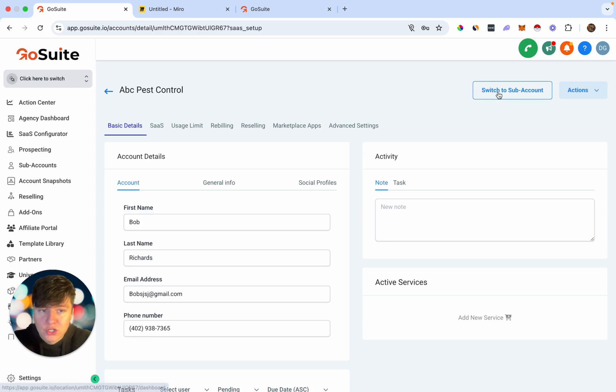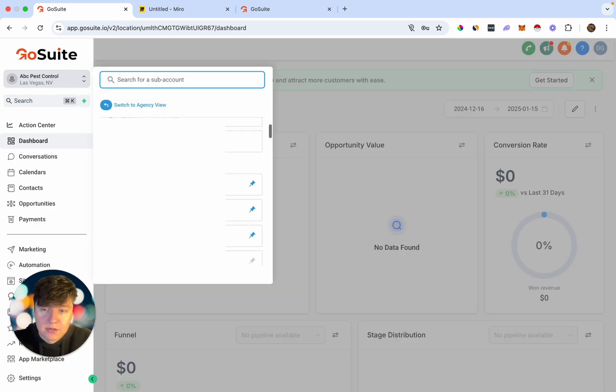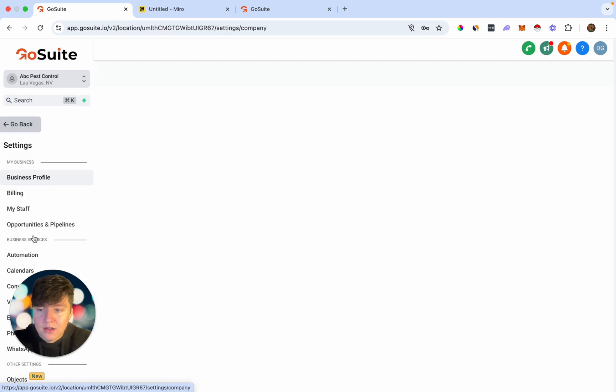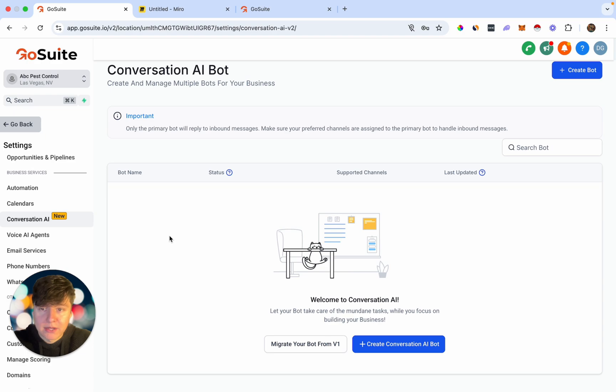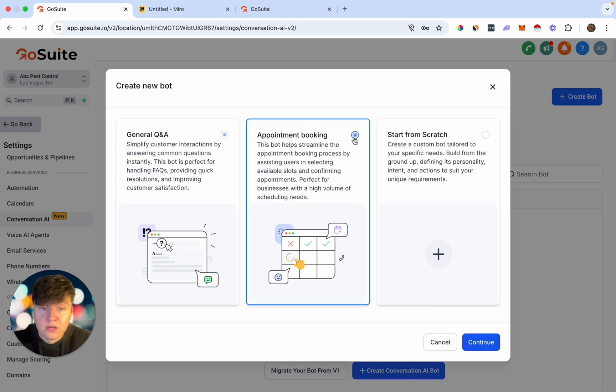Once you're done setting up your client, click where it says 'Switch to Sub Account' and now we're entering our client's personal account. Each client gets their own sub account. To build the AI bot for ABC Pest Control, go over to Settings and then come over to Conversation AI. In here is where we can set up multiple bots — click here and you can create a general Q&A bot or an appointment booking bot. We're going to do an appointment booking bot.